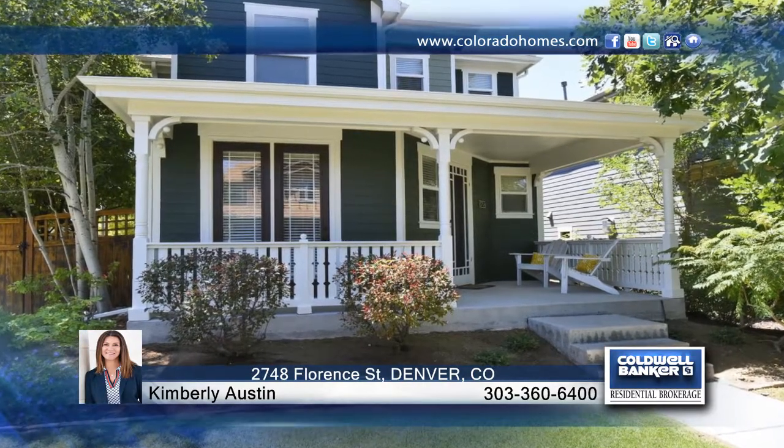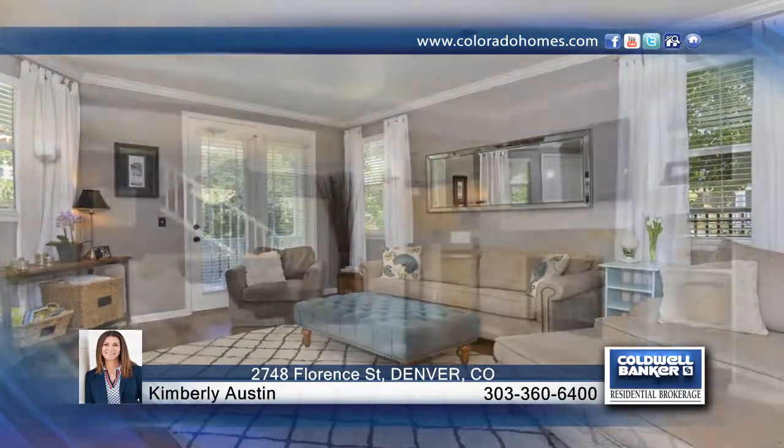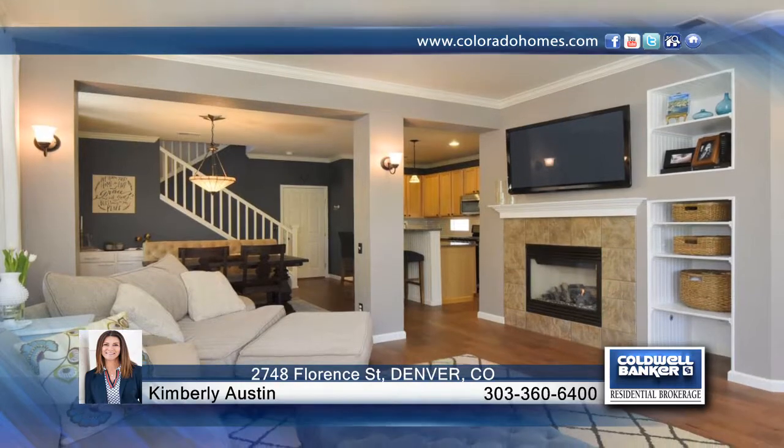Enjoy the American dream in this sought-after Stapleton home with 1,600 total square feet, located on a quaint courtyard with an amazing Victorian curb appeal. This gorgeous home is complete with three bedrooms, three baths, and a bright open floor plan.